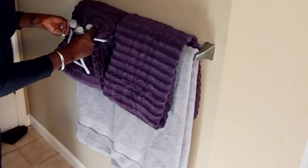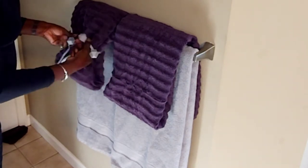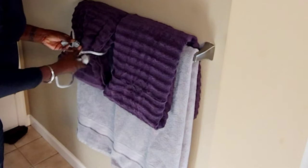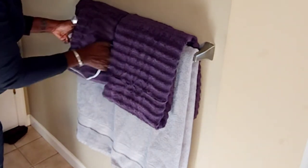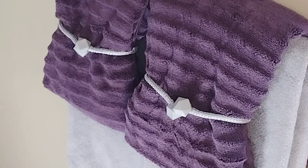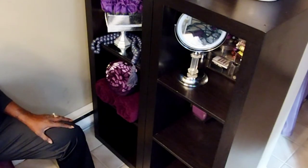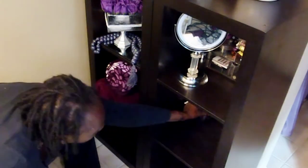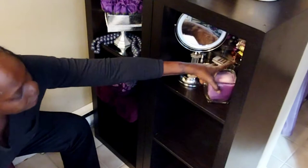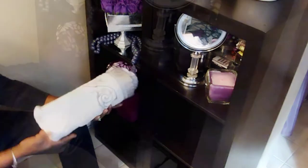These are magnetic tiebacks that I also purchased on Amazon some time ago, and I will try to find the link for you. One thing that I love to have in my bathroom to give me that luxurious spa feeling is rolled towels — I just love that — so I'm going to place a couple of rolled towels down here.